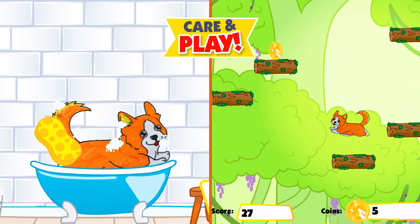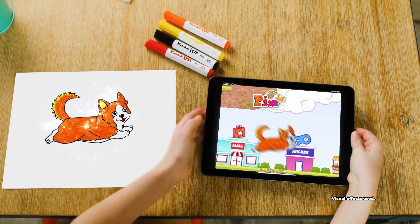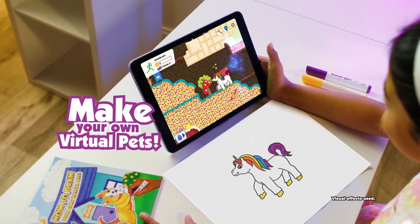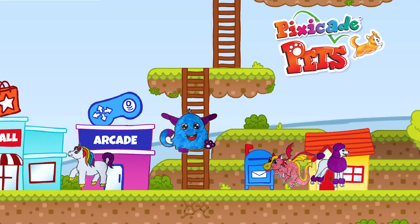Ready to create, care, and play with your very own virtual pets? Now you can with Pixicade Pets, the virtual pet maker that allows you to create your very own pet universe.